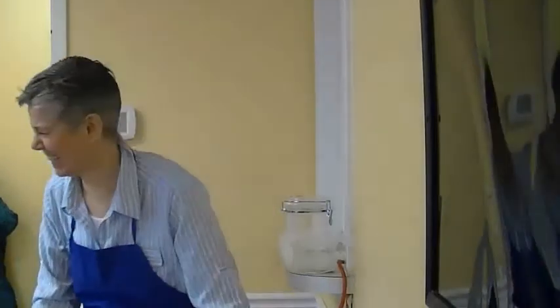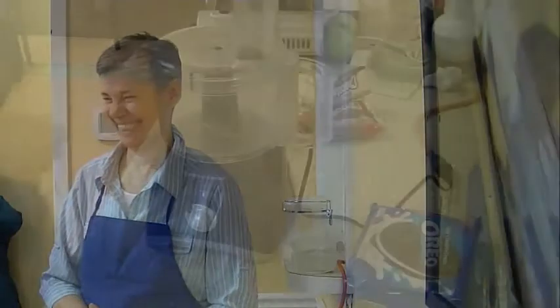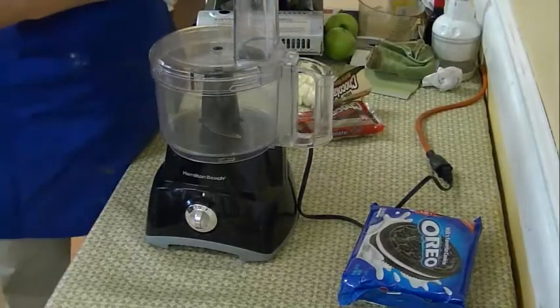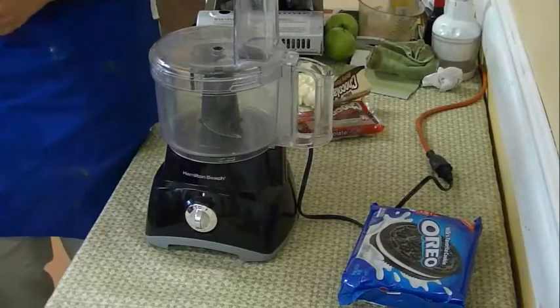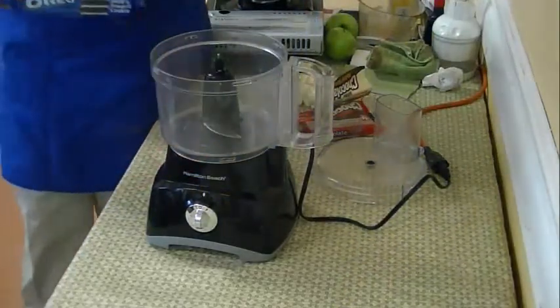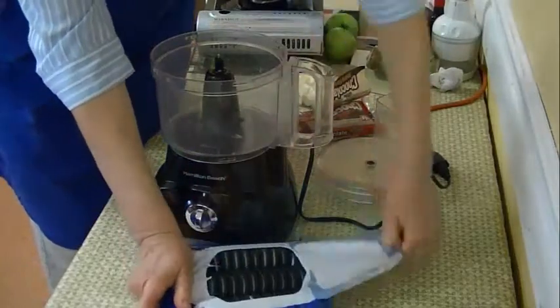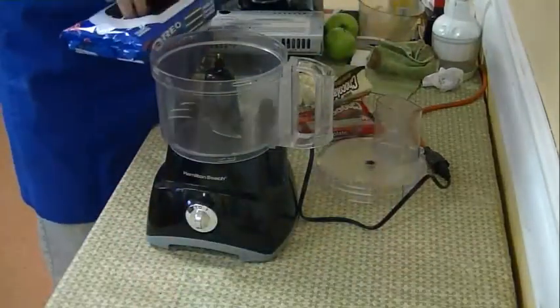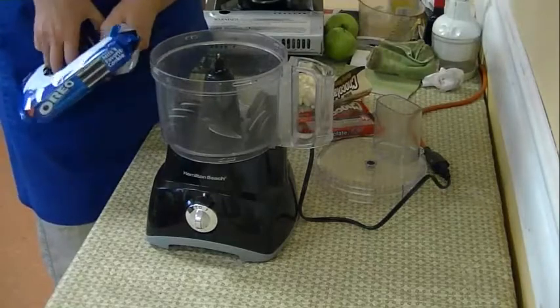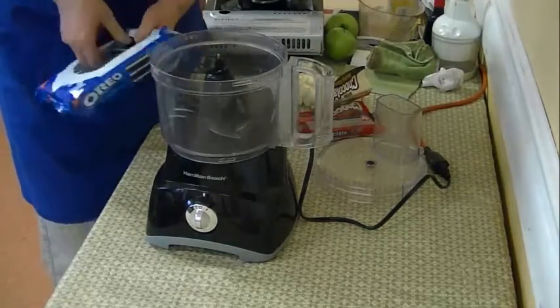When they invented chocolate truffles, they thought, 'These are lumpy and bumpy just like truffles, so why don't we call these truffles?' Chocolate truffles that are handmade, like we're making today, are never perfect because they're lumpy and bumpy. I teach fun, fast, and healthy, so we're going to use Oreo cookies for our filling. You can use any kind of cookie - Girl Scout thin mints, peanut butter cookies. The flavor of your cookies is going to be the flavor of your truffle.